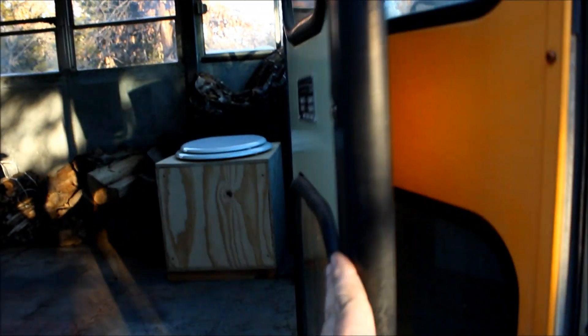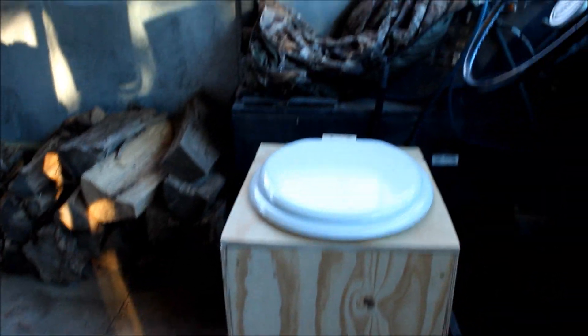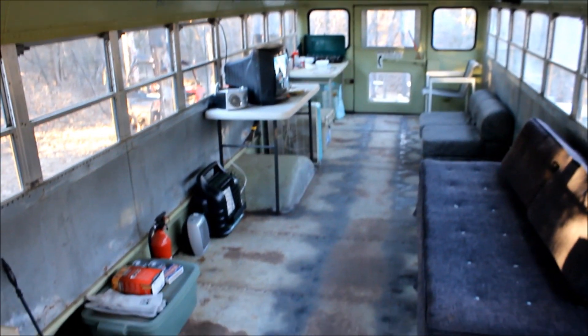When you first walk in the bus here, you can see our bag of pine shavings we use for our little sawdust toilet I built. We'll be building a wall across the bus here to utilize this dead space in the front and make it just a little private area for the bathroom, to change clothes, that kind of stuff.